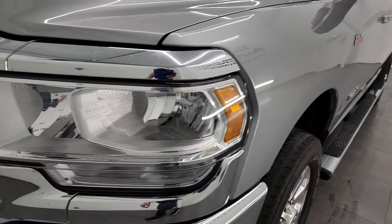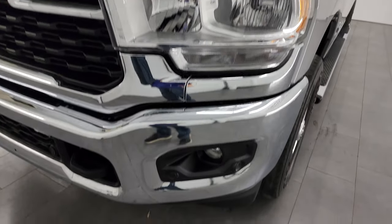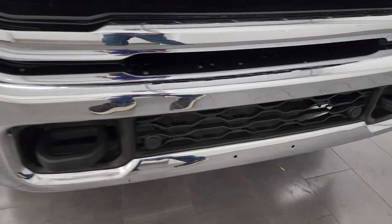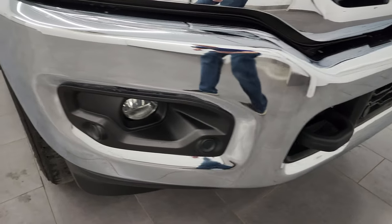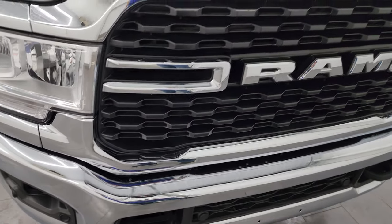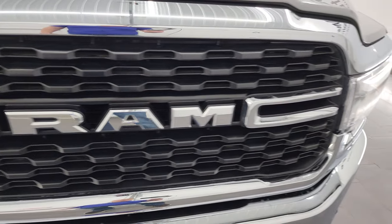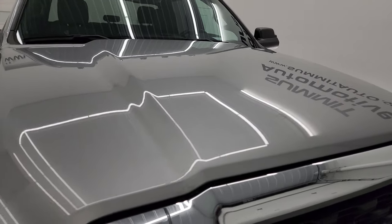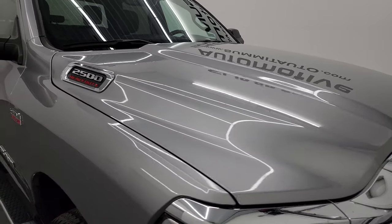The front fender is absolutely perfect — no dents or dings. Headlight lenses are nice and clear. It comes with chrome front and rear bumpers, front bumper parking sensors, and factory fog lights. No dents or dings on that front bumper either. The grille is in nice shape and the hood is in excellent condition.